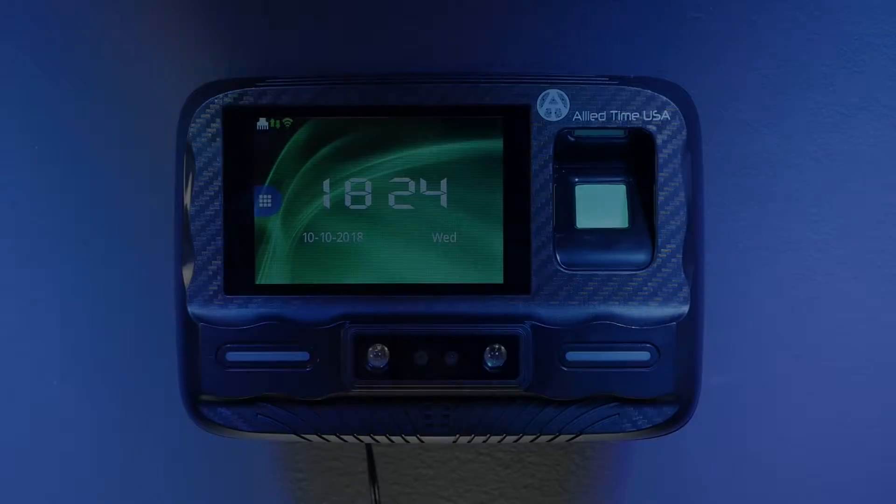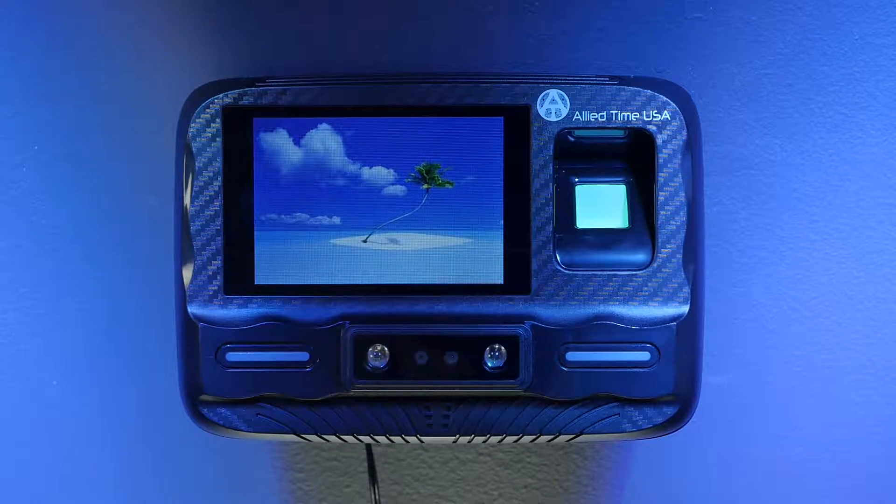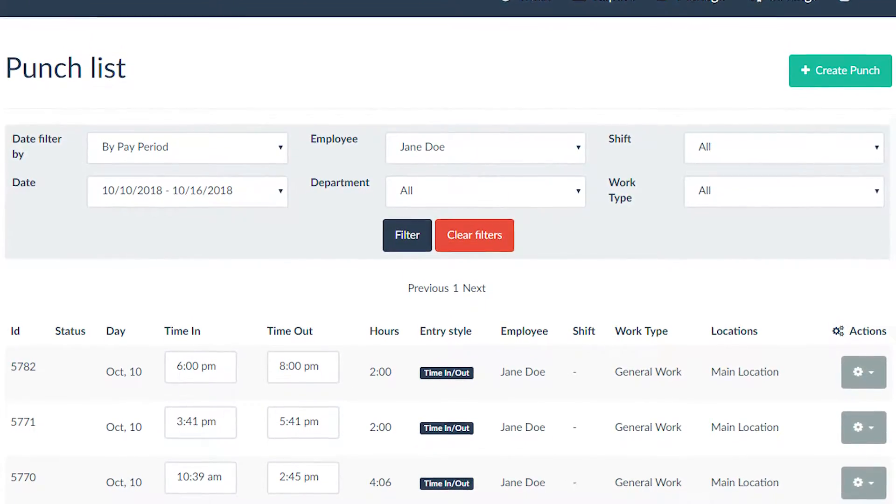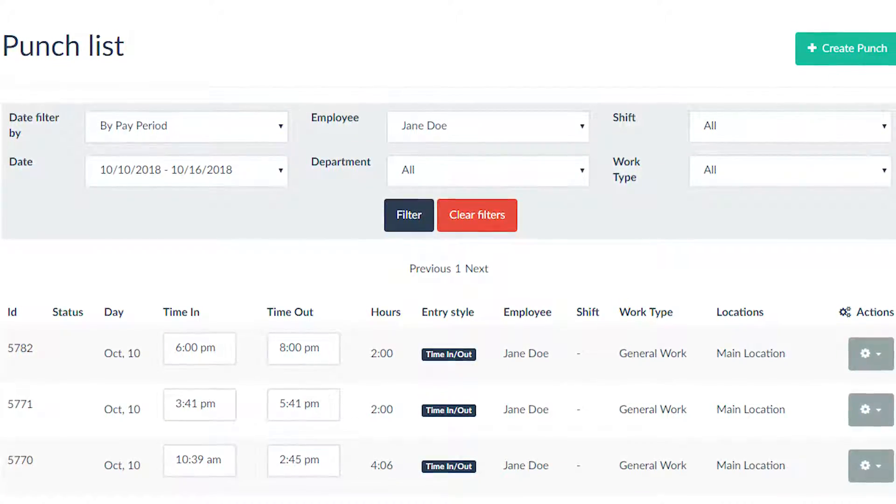The clock can be wall-mounted or used with the built-in stand on a table or shelf. Both Wi-Fi and LAN cable connections are included. Punch data is accessible in real-time and backed up on Amazon Web Services with cloud-based software.